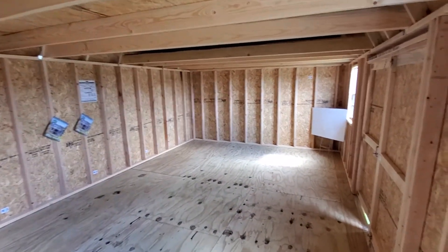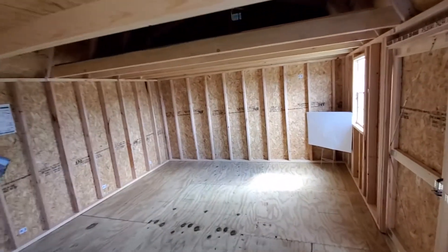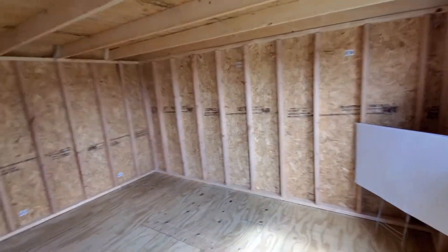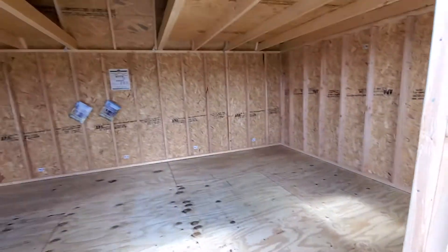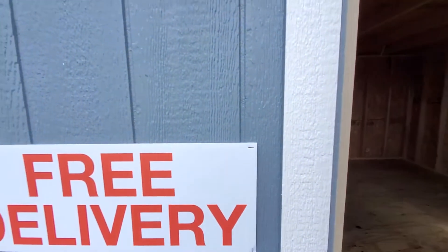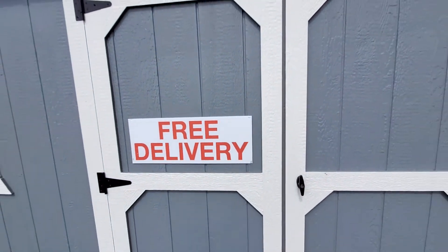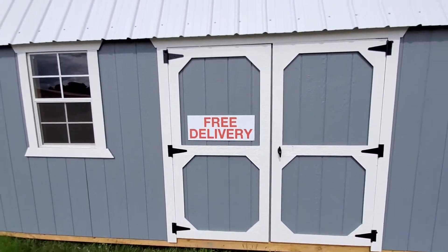If you have any questions about what you saw, or if you're looking for any kind of storage solution big or small, Prairie Built Barns of Fremont would love to earn your business. Give us a call and we'll show you why we're Michiana's number one shed dealer. 517-366-1722. Thanks and have a great day.